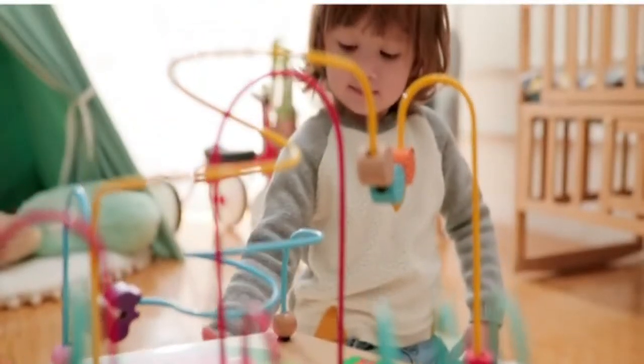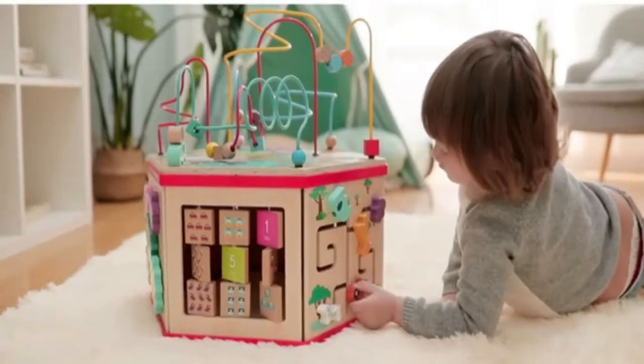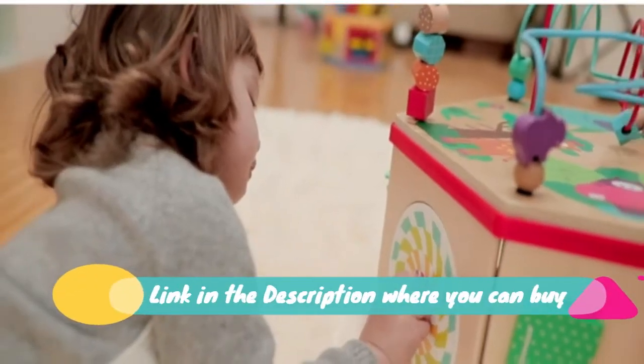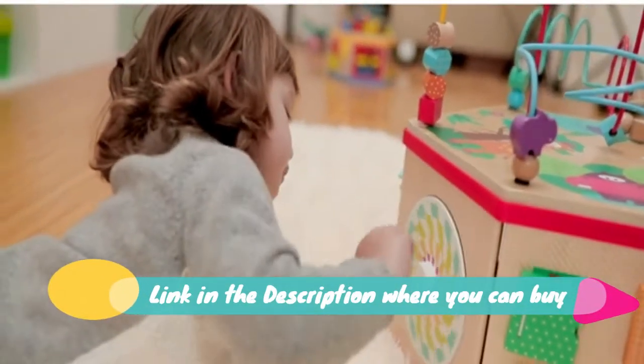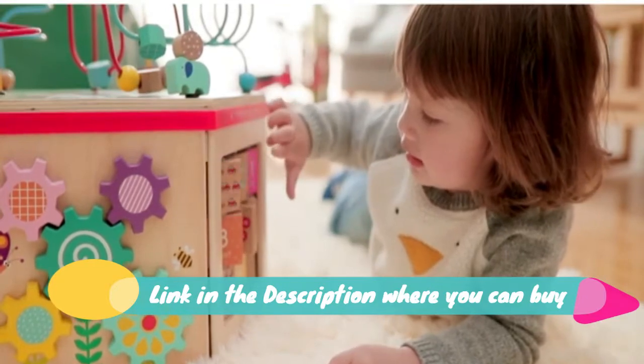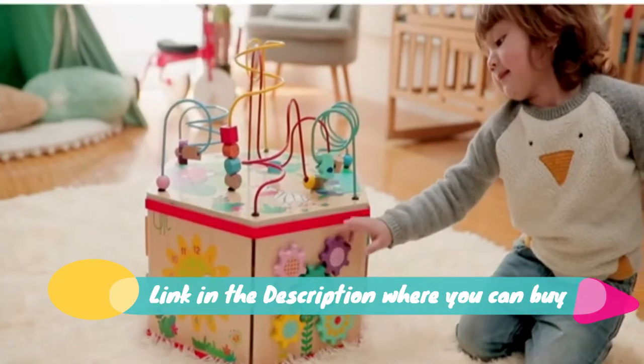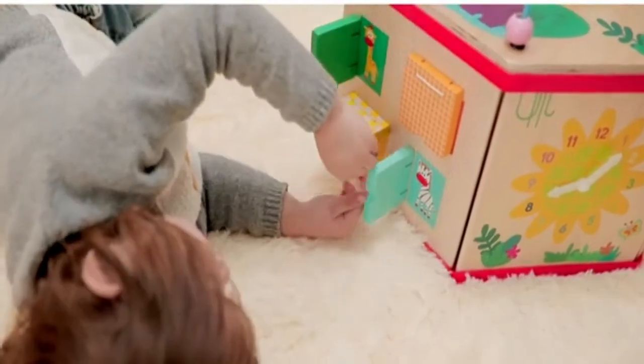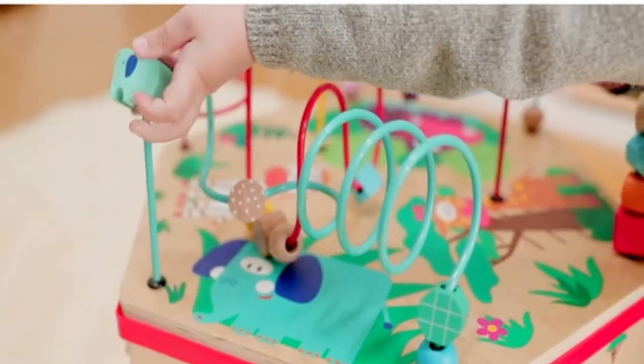Wooden Activity Cube Bead Maze Toy for toddlers — counting toys for one-year-old baby girls, with no lights and no music. Simple interactive wooden toy. Top Bright Activity Cube is made of high-quality wood. This classic wooden toy has no flashing lights or electronic noises, but it can still attract one-year-olds.